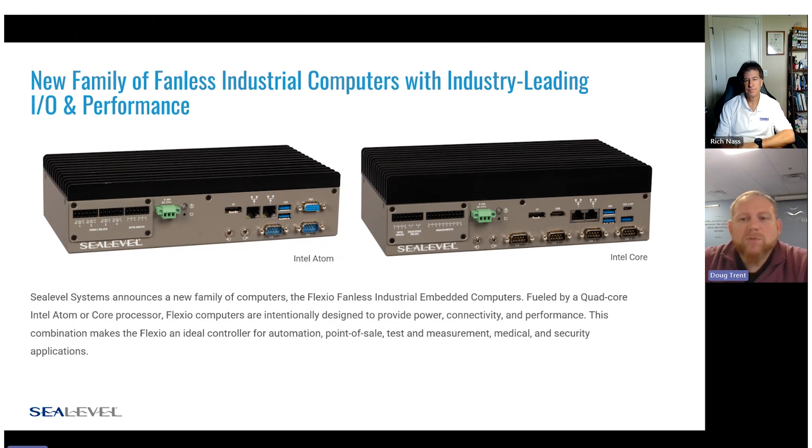Some of the applications we see these fitting in: point of sale, test and measurement, and security applications. We wanted to provide IO that allowed for a lot of different applications and flexibility for whatever environments and applications customers had. As we started designing these, we realized we could use our expertise in IO to build out a whole line of computers that would give customers the option to pick and choose different systems based on what they need.